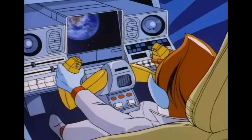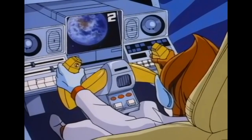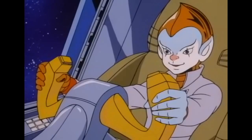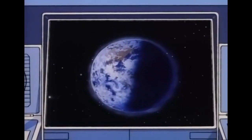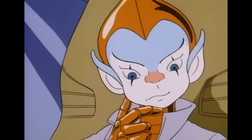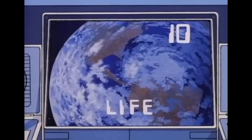Earth is a blue planet because three-quarters of its surface is covered by liquid. For two points, what liquid is it? Water. Two more points. Earth is very unique — it's the only planet in our solar system where conditions are right for supporting one important thing. I'll give you ten points if you can tell me what it is. Life. That's right, kid — life. Earth is the only planet we know of so far where life exists. Take ten points. That's thirteen points for today.